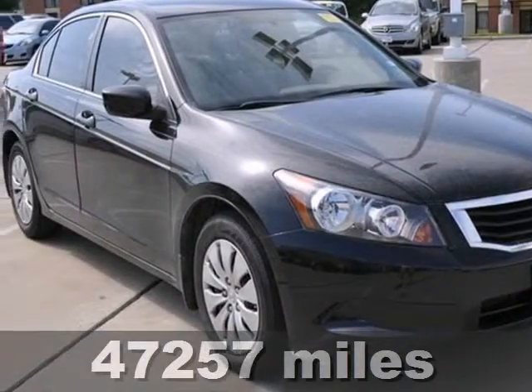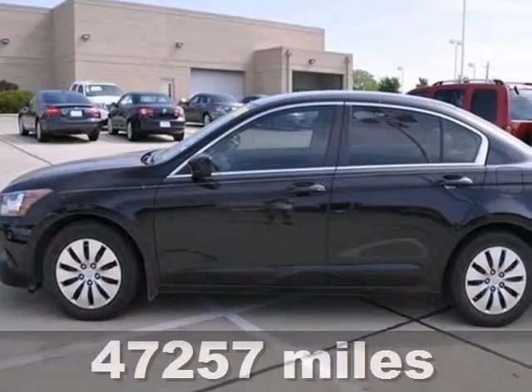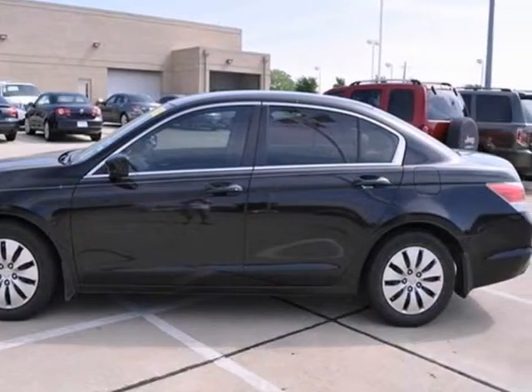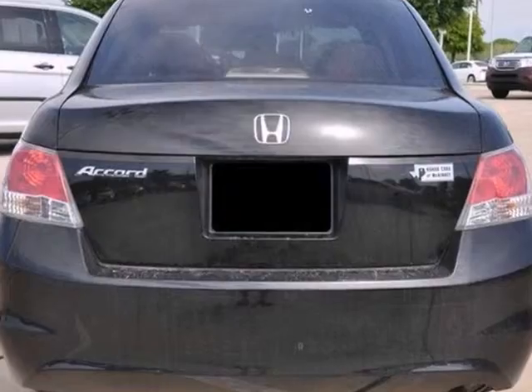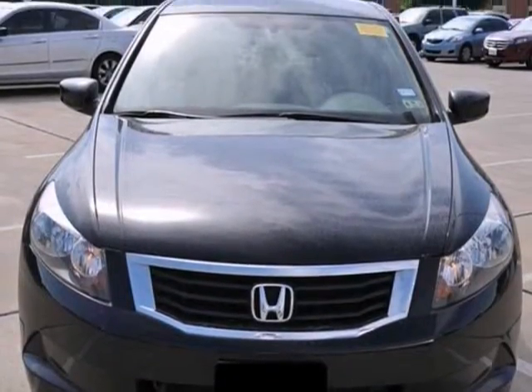Here's an extra clean, one owner, certified 2010 Honda Accord LX. Comes with a CD player and auxiliary audio input. Add to that power windows, locks, and mirrors, keyless entry, and stability control — you have one attractive Honda looking for a new home.